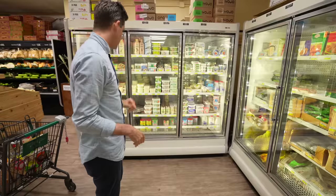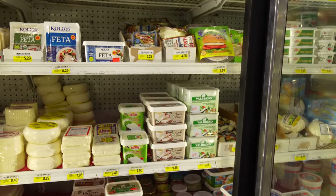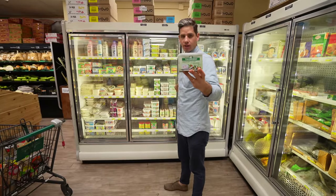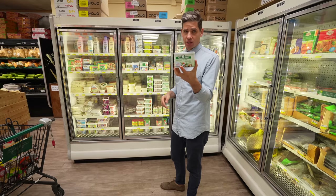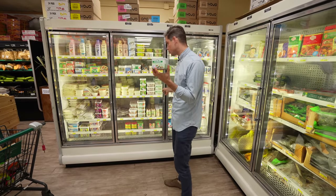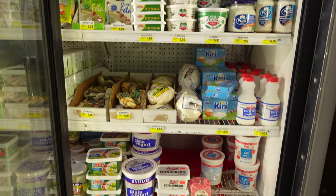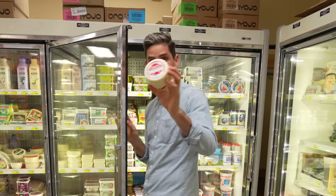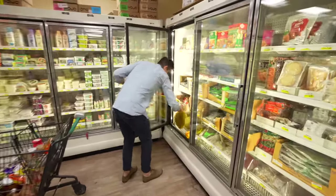They've also got a huge cheese case, but most of the cheeses are Middle Eastern or Western Mediterranean. This Valbreso stuff is like a French sheep's milk feta — really salty but really creamy. It smokes anything you're going to get at a regular grocery store or Trader Joe's. They've got halloumi, a bunch of different fermented milks, Bulgarian white cheese, akawi, Syrian cheese, Greek cheese — it's amazing.